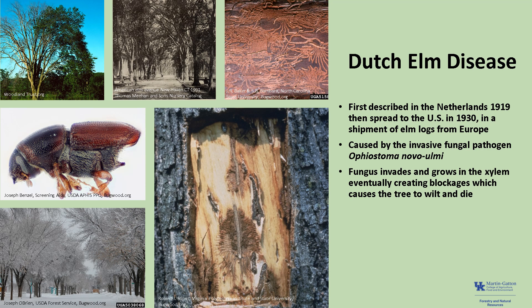The fungus invades and grows in the xylem, or the water-conducting vessels of infected elms, eventually creating blockages which cause the tree to wilt and die. Sanitation, or removal of infected materials, can significantly reduce the spread of new infections, and there are preventative chemicals available to protect healthy elm trees from the disease for up to three years. Most of these chemicals are injected in the lower stems or upper roots and move upward in the tree, so these treatments aren't effective for root graft infections. Additionally, the treatments are costly, but may be appropriate for high-valued trees.